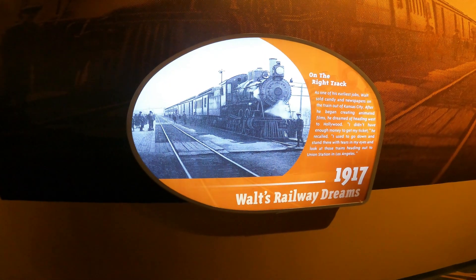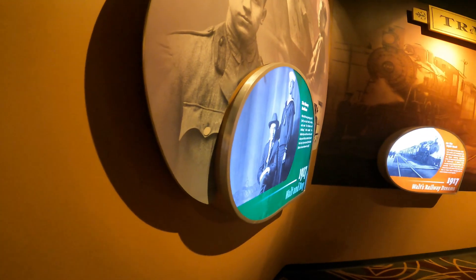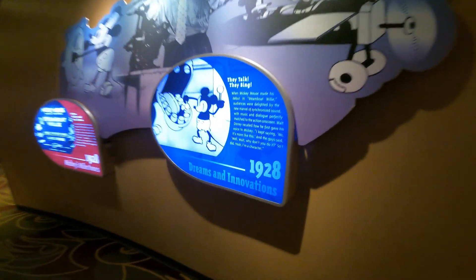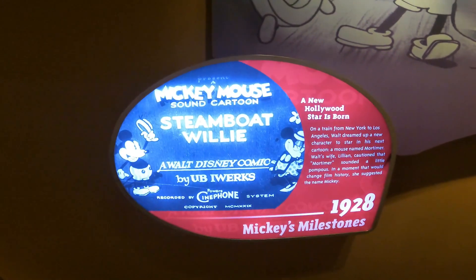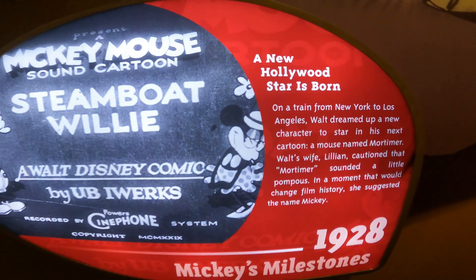As guests walk around Walt Disney Presents, or One Man's Dream as most people refer to it, they can find several different plaques around the area that are different colors. What most people don't realize is that each plaque is color coordinated to a different topic. Today we're going to take a look at all of Mickey's milestones — the ones found on the red plaque — while also showing you some Disney footage.